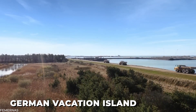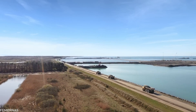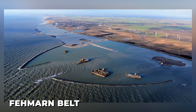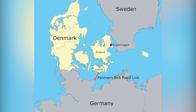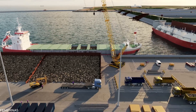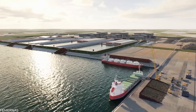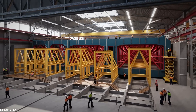An unassuming German vacation island in a secluded part of the Baltic Sea will undergo a radical makeover due to the construction of one of the most significant infrastructure projects in the world. The Fehmarn Belt is a stretch of water approximately 20 kilometers in length, separating the southern coast of Denmark from the island of Fehmarn, located close off the coast of the German mainland. Construction has begun on a tunnel connecting the two countries, serving as the missing link in a transcontinental highway that will facilitate the movement of hundreds of thousands of passengers annually and produce billions of dollars in revenue.